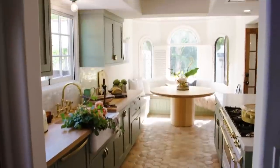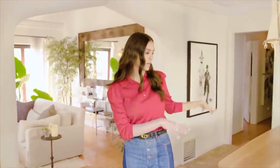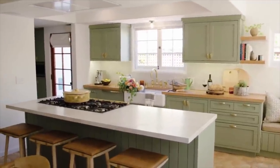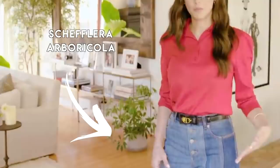Now to brag: me and Nina Dobrev have the same toaster. That's it. Now we're moving on to the kitchen. She has another plant tucked away — the Schefflera arboricola, I believe. She has a cute little Schefflera arboricola down there. She knocked down a wall to create an open concept space with an island to entertain at.